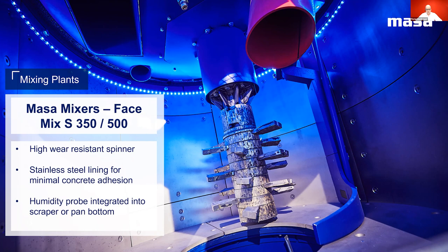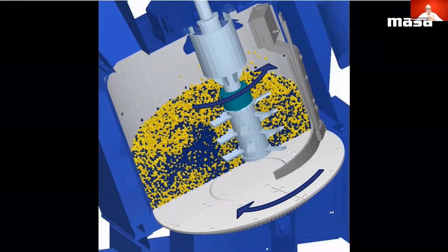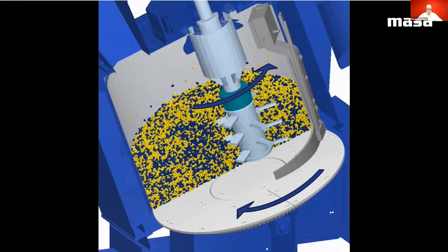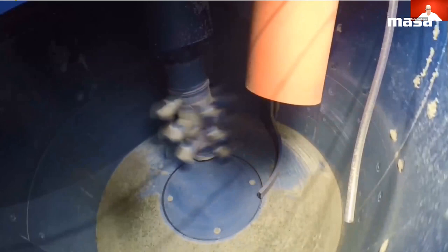Now let's look at the 3D animation for better understanding. Here you can easily see the 20% inclined pan and the counter-rotation process of our mixing process. This will be followed by a real-life example at one of our clients — the face mixer mixing system is now filled and in full mixing mode.